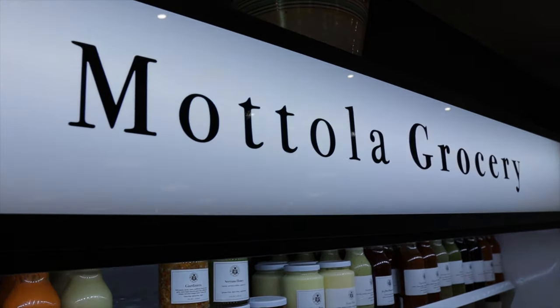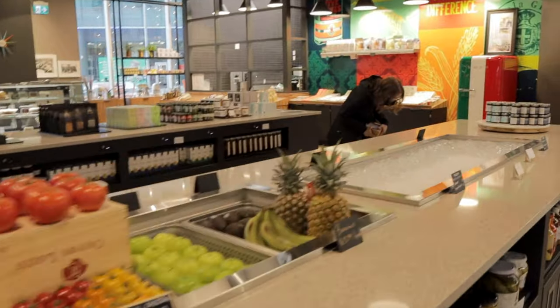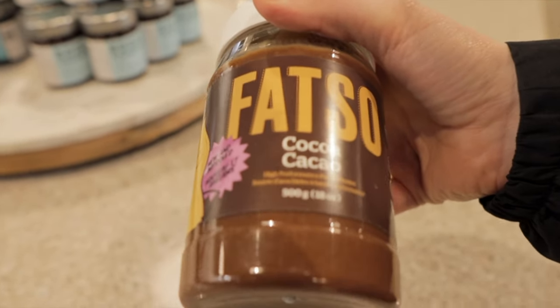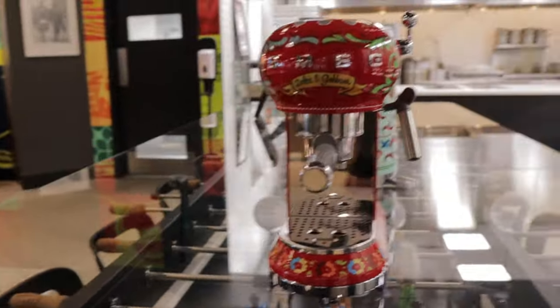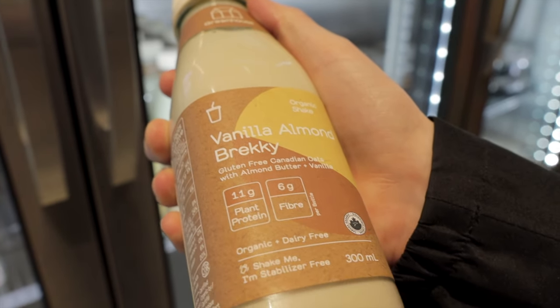After tacos we wandered through Mottola Grocery, which is a cool boutique grocery shop also in the market. It features items and sauces from the different restaurants in the market as well as a variety of amazing fresh and canned higher-end items to try.